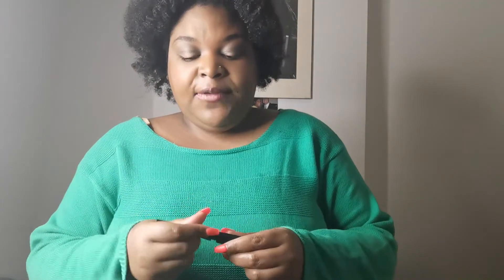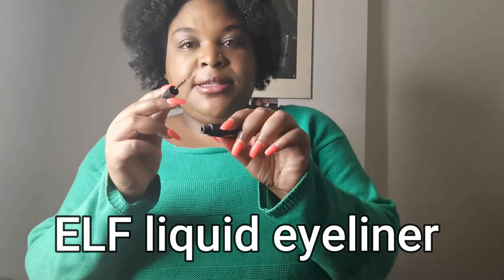Last but not least, I have an elf brand eyeliner from the pharmacy — this is completely done. I'll try this again. So I used up two liquid eyeliners: both the elf and the Arbonne. I'm going to see if I have more before I buy anything else.